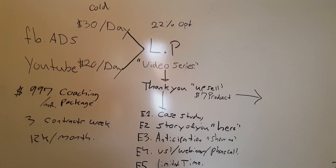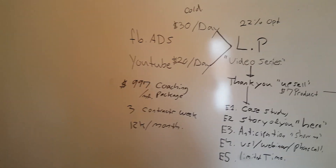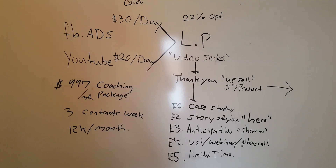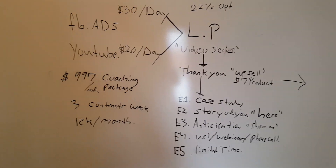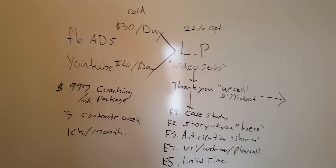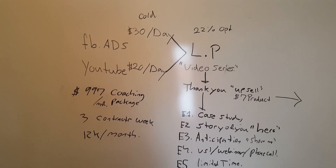I want to make this quick video showing you a simple funnel we made for one of my clients. He's selling his coaching packages per month, which is a three-month minimum package at $9.97 a month — so a $3,000 package. This is the funnel we created for him, and we started off roughly around $50 a day in traffic.